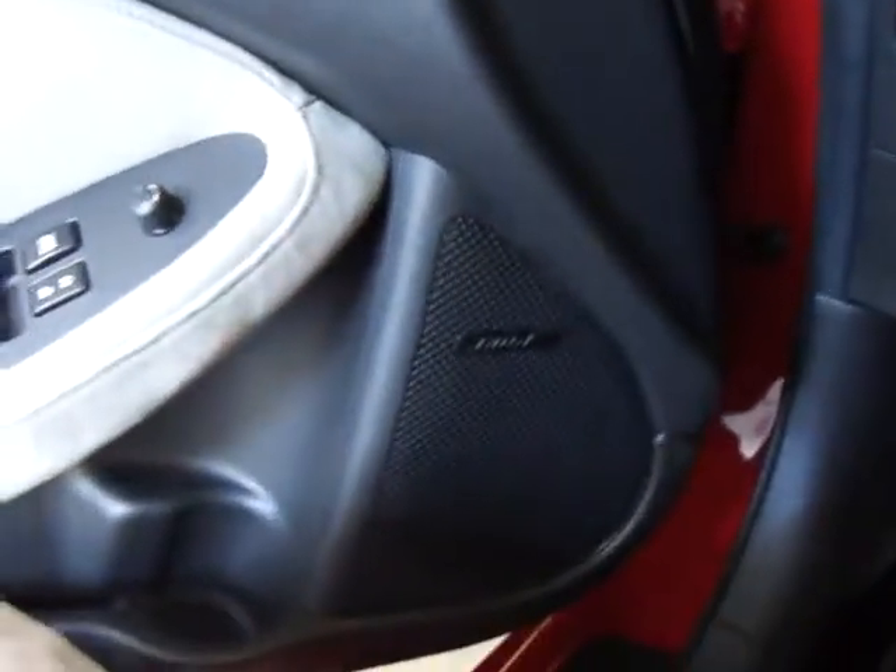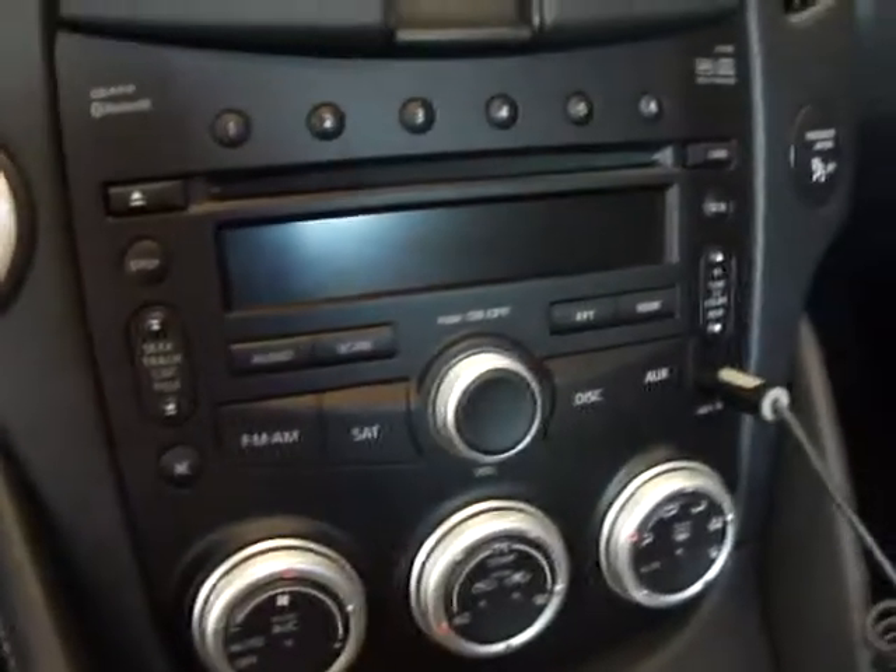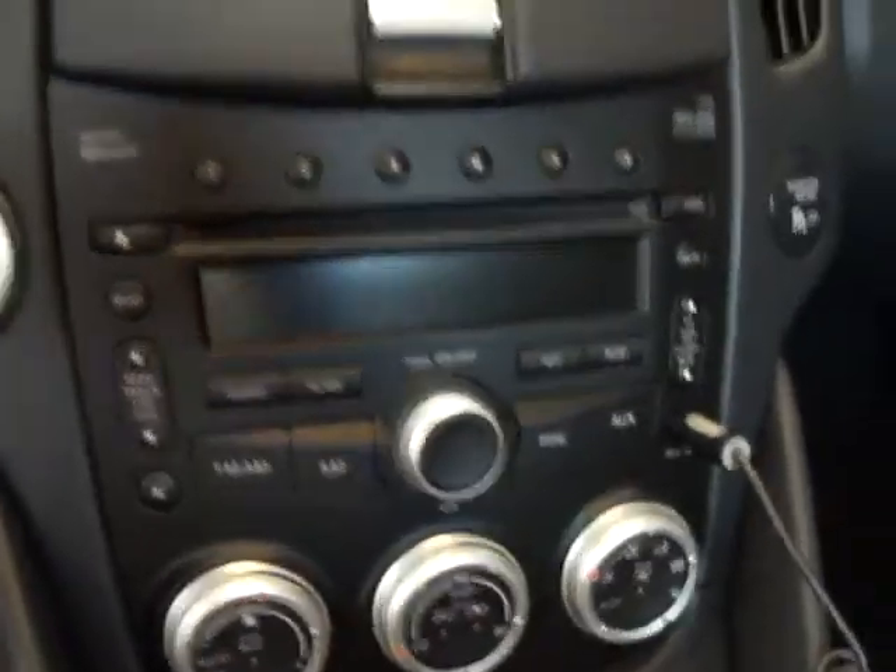It's got a kick ass Bose system too. This thing freaking rocks - it looks like nothing but it hits like hell. It's a pretty nice stereo, which is a pleasant surprise because I used to have a 350Z and the stereo in it sucked.